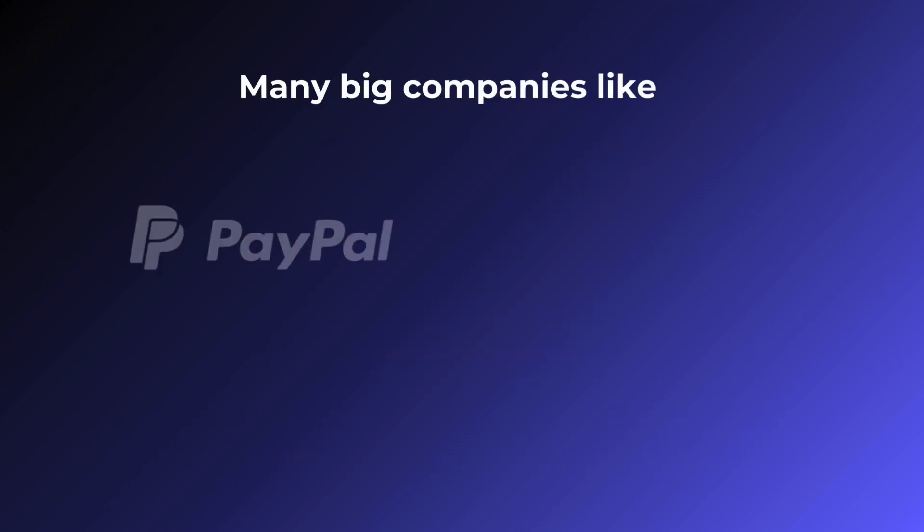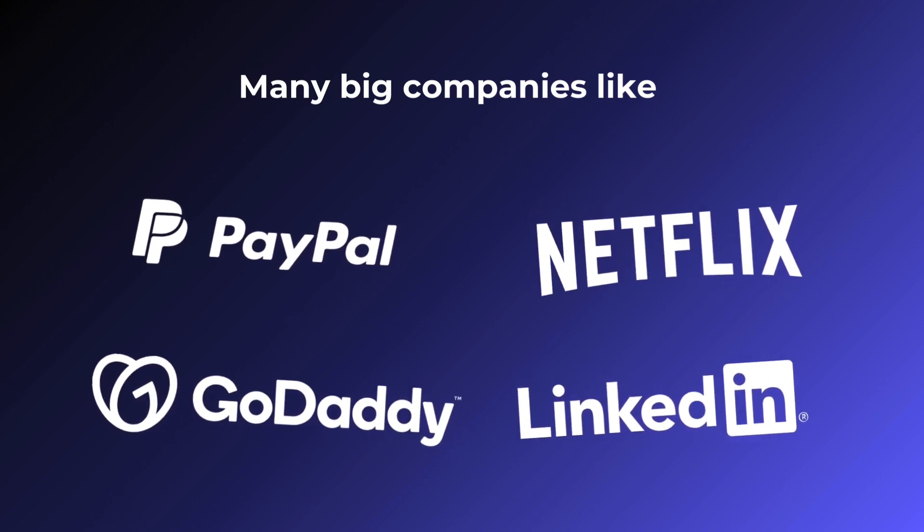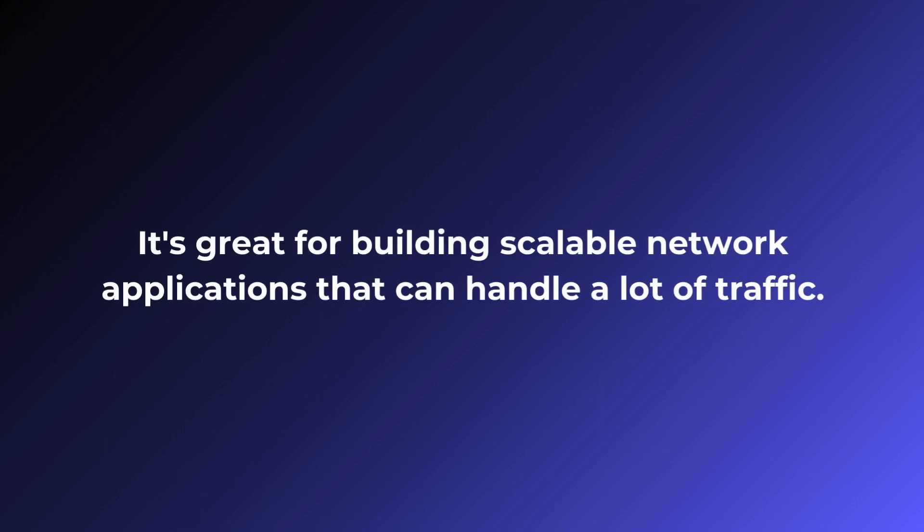Many big companies like PayPal, LinkedIn, GoDaddy and Netflix use Node.js to power their applications. It's great for building scalable network applications that can handle a lot of traffic.